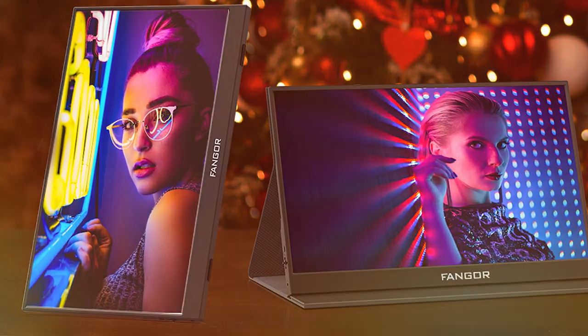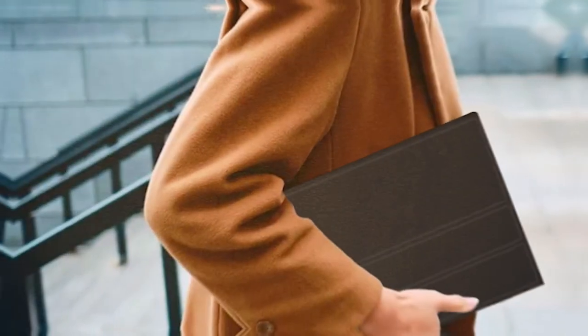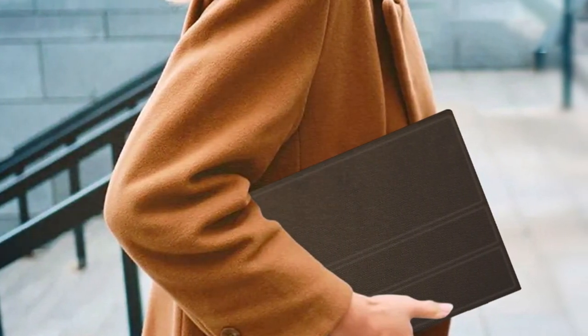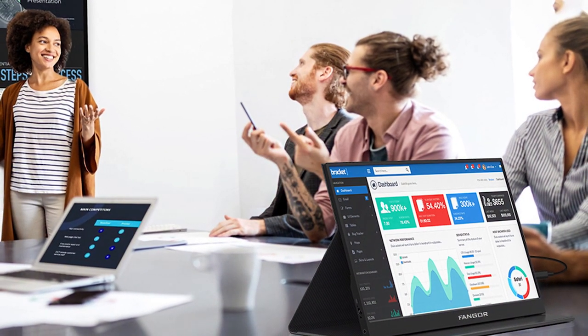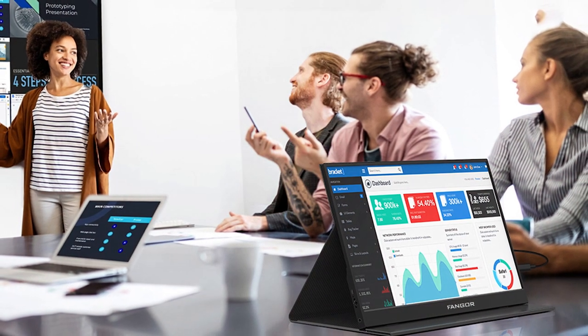Our final product is the Finger portable monitor 15.6-inch FHD 1080p. This monitor stands out with its sleek and modern design — the slim bezels give it a premium look and it's incredibly lightweight, making it easy to carry around. Quality-wise, it doesn't disappoint; the Finger monitor is well-built and durable, designed to withstand the demands of a busy lifestyle.